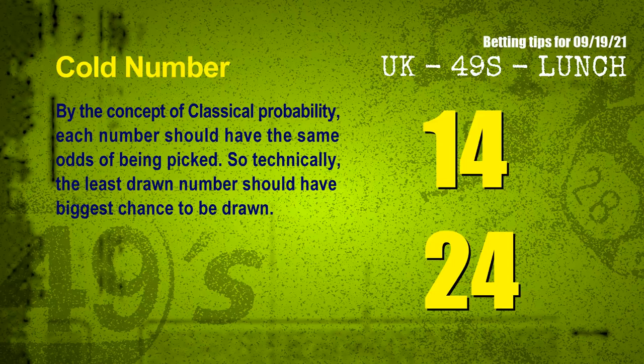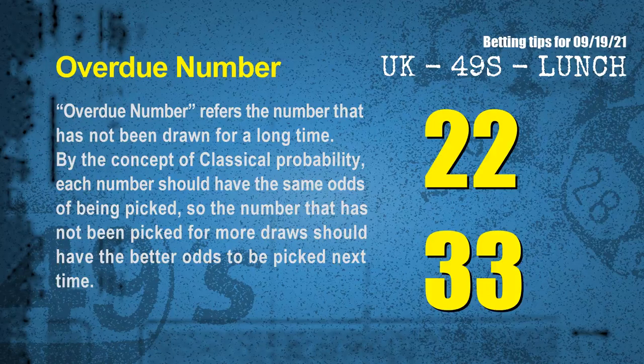In the end of this video, we have two more tips — cold numbers and overdue numbers. By classical probability, each number should have the same odds of being picked, so the least drawn number should have the biggest chance. After counting thousands of results, the coldest two numbers for next draw are 14 and 24. Overdue numbers refer to numbers not drawn for a long time — the most overdue two numbers are 22 and 33.